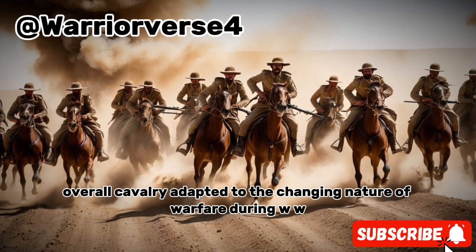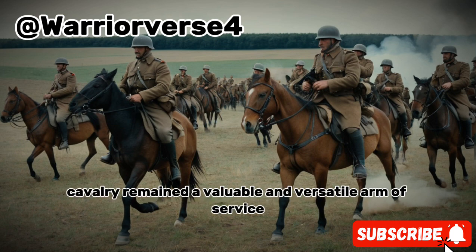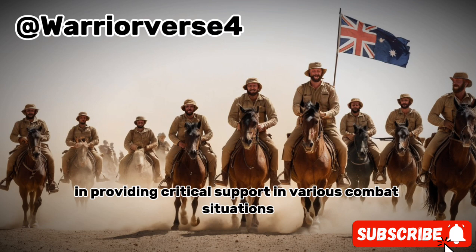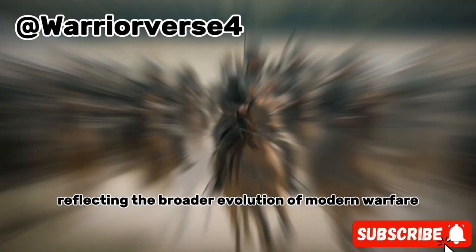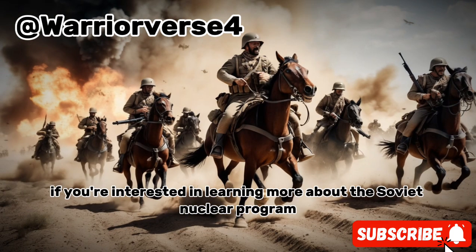Overall, cavalry adapted to the changing nature of warfare during WWI. While their roles evolved, cavalry remained a valuable and versatile arm of service, complementing mechanized units and providing critical support in various combat situations. The story of cavalry in WWI is one of adaptation and resilience, reflecting the broader evolution of modern warfare.